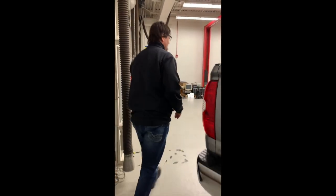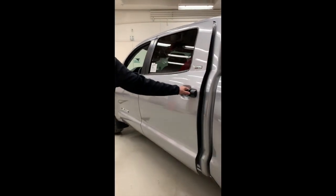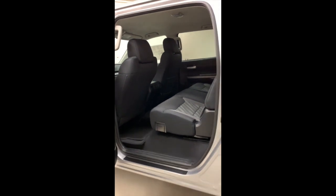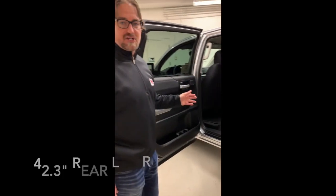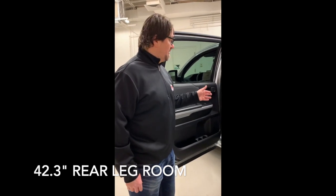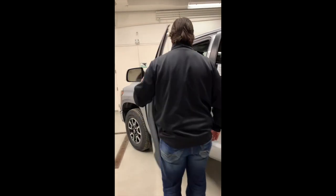The beautiful thing about the CrewMax is how much space you get, particularly in the second row — it's like you're in a whole other room. In fact, you get 42.3 inches of rear leg room, and that's a key selling point for sure when talking about the CrewMax.